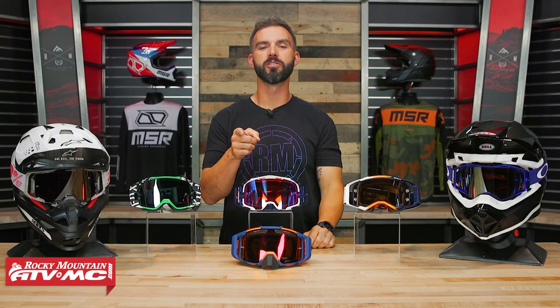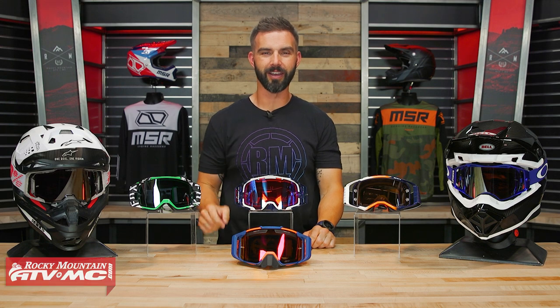Hey, what's going on everyone? This is Chase at Rocky Mountain ATV MC, and this is our 2022 Premium Goggle Buyer's Guide.